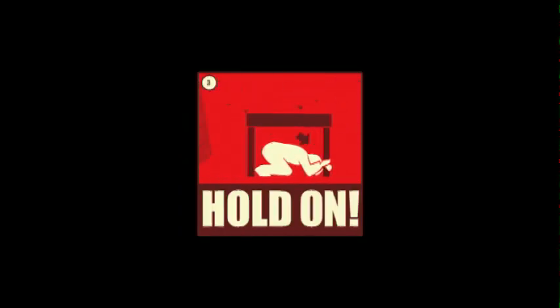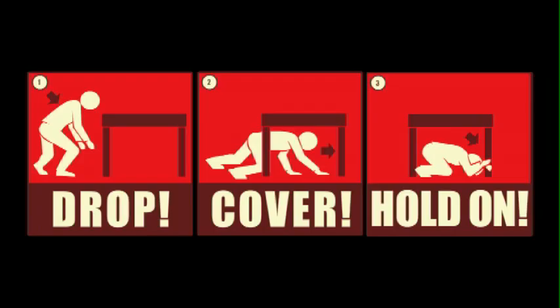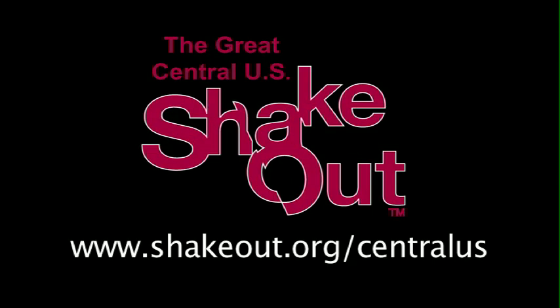Drop! Cover! Hold on! To learn more about how your family, school, business, or community can participate in the Great Central U.S. ShakeOut, visit shakeout.org/CentralUS.